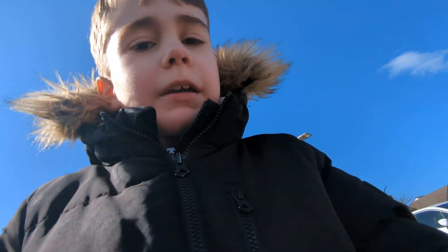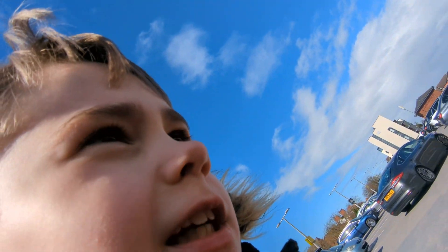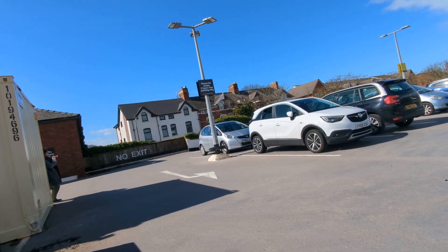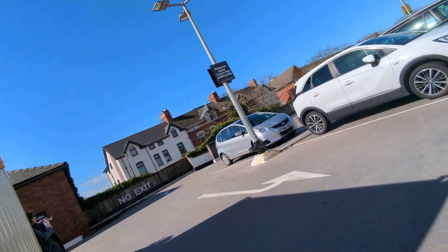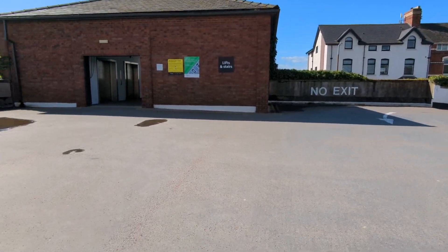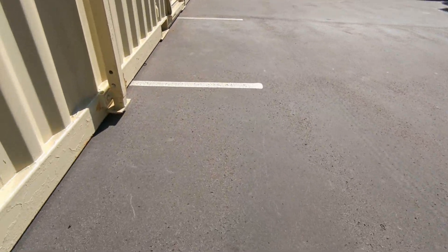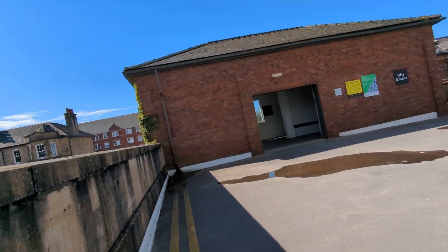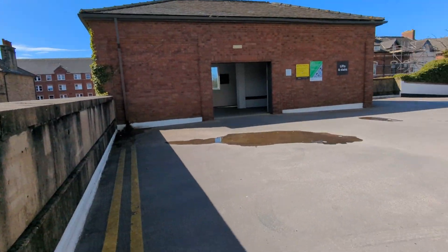What's up guys, today we are at Sainsbury's car park. You can see this is on the rooftop at Sainsbury's in St Anne's. The lifts have been closed - the store and the car park were fully closed - but it's fully open now. Look at that on the first floor. We're gonna go down and see if they've fixed the lifts.